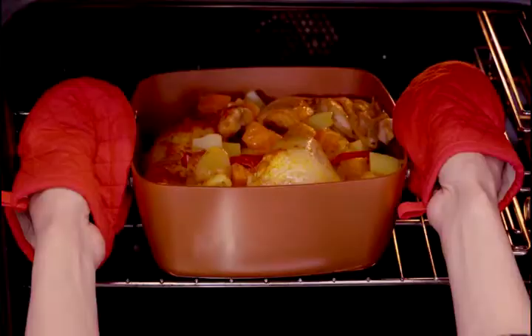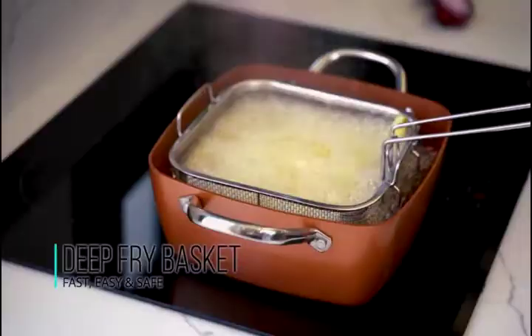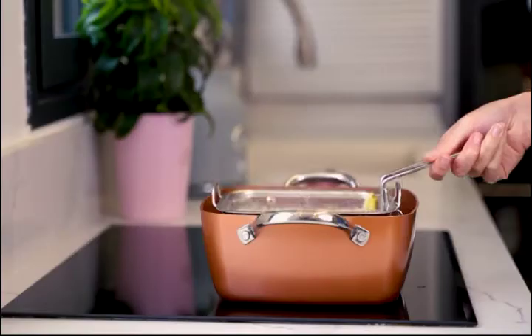You will also receive a deep-fryer basket for crispy chicken nuggets or french fries, and a steamer rack to steam your vegetables and fish is included in the set too.